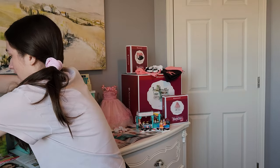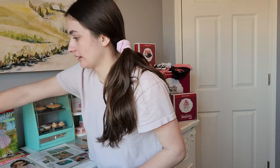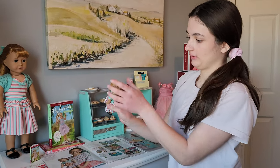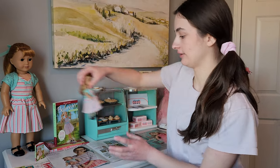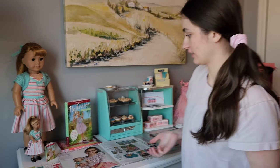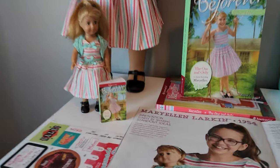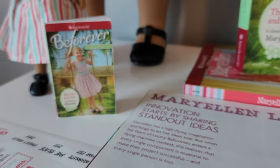A long time ago I got this mini doll of her, which is just wearing the same little outfit with kind of reddish hair. I have that to match with her. It came with a mini book as well — I'm going to talk about Mary Ellen's books, but that's a closer look at that.